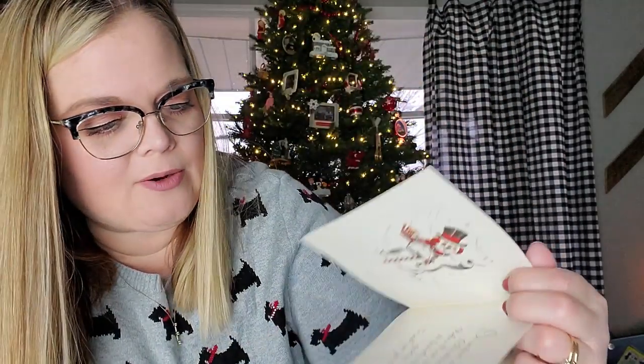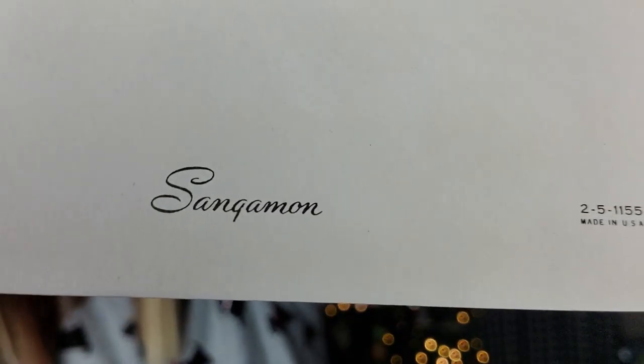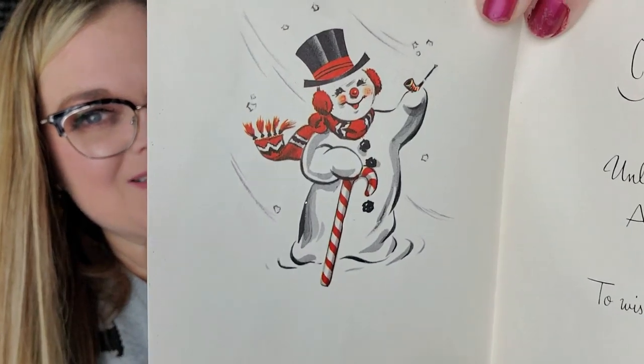This one's so cute! It's a Sangamon card, this one's never been used. Look at Frosty on the inside — how happy he is! 'It wouldn't seem like Christmas unless I sent your way a friendly little greeting to wish you joy today.' So cute. And it's glittery. Love it.